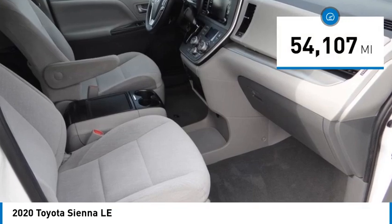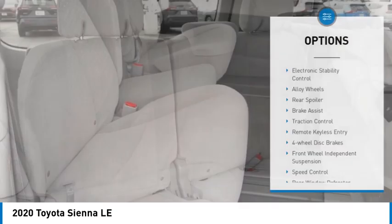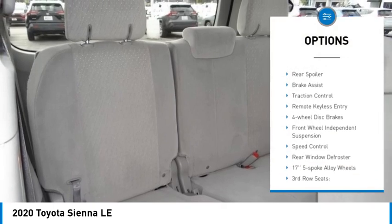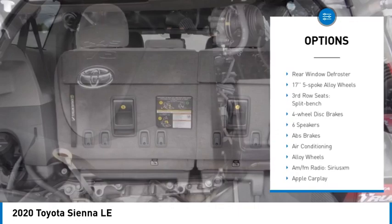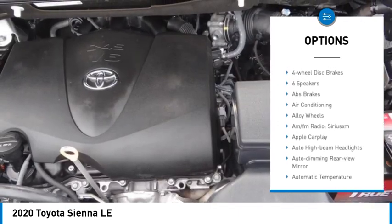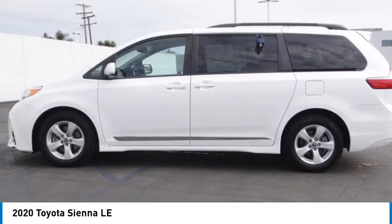This vehicle has less than 55,000 miles. Here are some of this vehicle's great options: electronic stability control, alloy wheels, rear spoiler, brake assist, traction control, remote keyless entry, four-wheel disc brakes, front wheel independent suspension, speed control, rear window defroster.